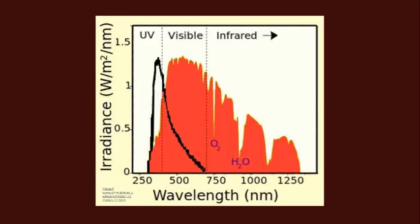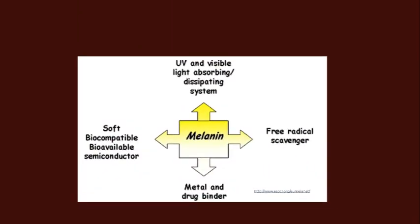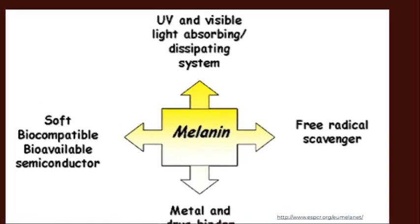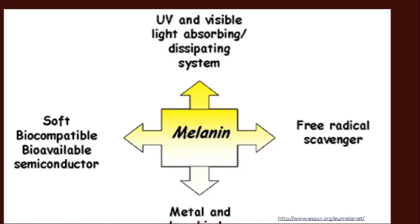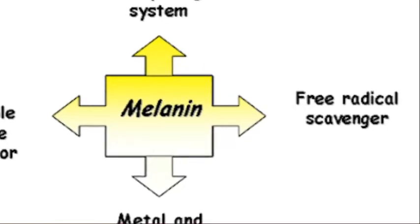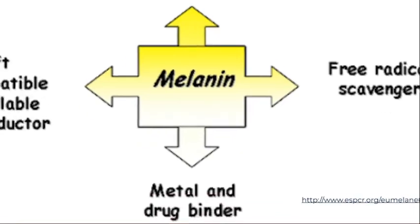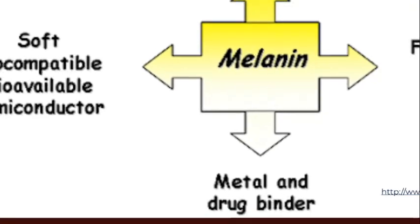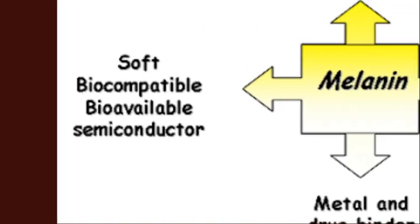The absorption spectrum of eumelanin shows it absorbs very strongly in the ultraviolet range — as if it has been designed to absorb UV radiation. Melanin absorbs ultraviolet and visible light and dissipates that energy as heat, which also means darker-skinned people can stay cooler in hot weather. Melanin is also a free radical scavenger, binding to metals and drugs. Neuromelanin in particular binds to iron in the brain, preventing damage.